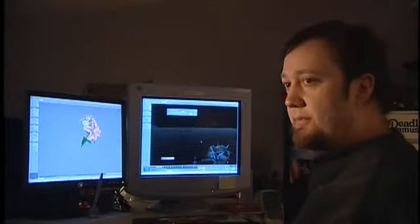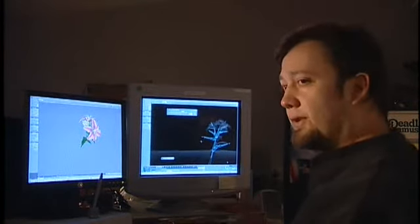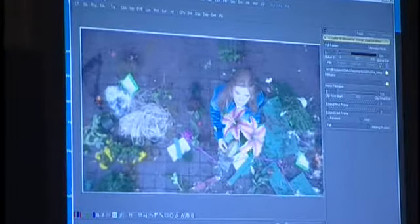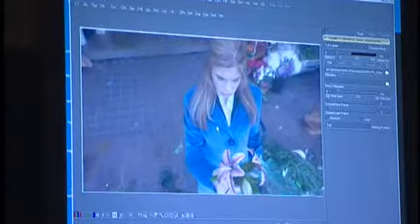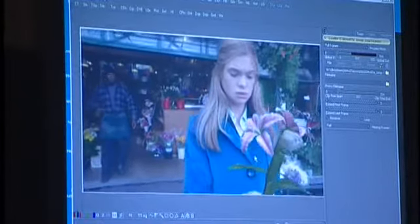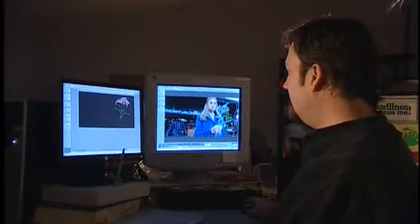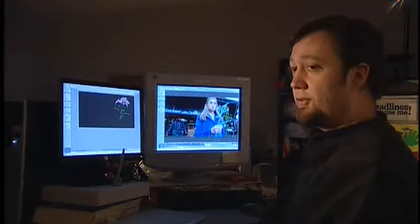This is the part that usually goes through a number of revisions. The visual effects supervisor will want to see a certain type of float, a certain type of turn, a little faster or a little slower. So we go back and forth a few times on this. Then the compositor takes the background plate, places the flower in, color times it to fit properly in the plate, adds some atmosphere, and it looks like a real flower sitting right in there.